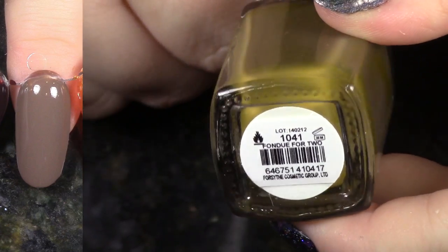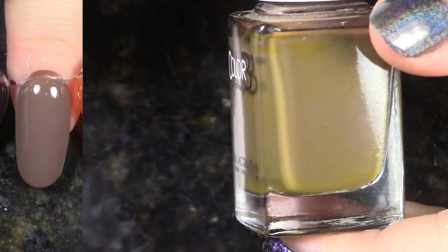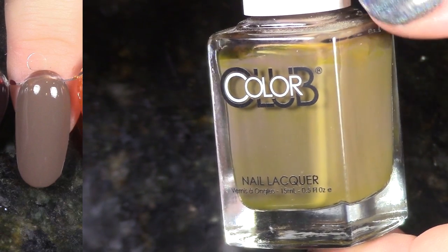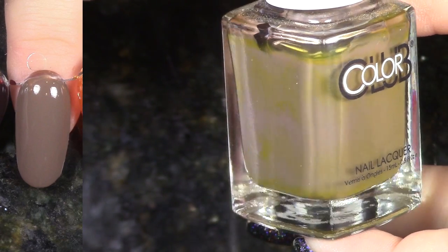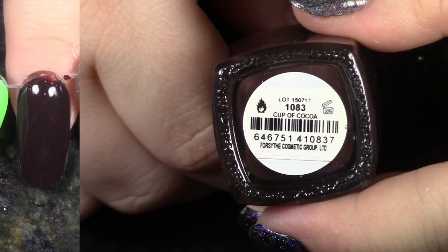This is Fondue for Two. In the bottle it looks super green, and granted it does have a pinch of green in there, but on the left I feel is what it looks like more in real life. This is from the Paris in Love Collection. I love this soft, chocolatey, muted, mousy brown. Love it.